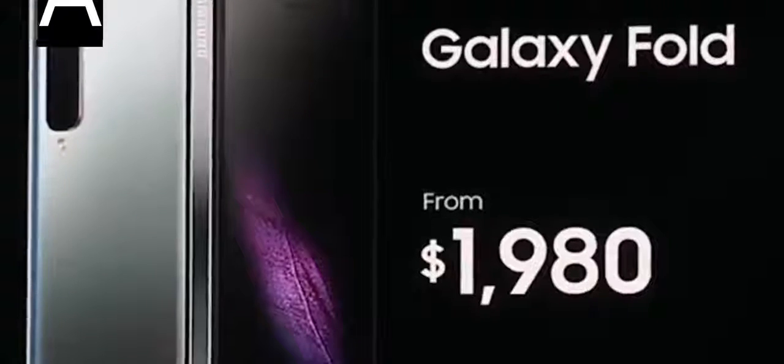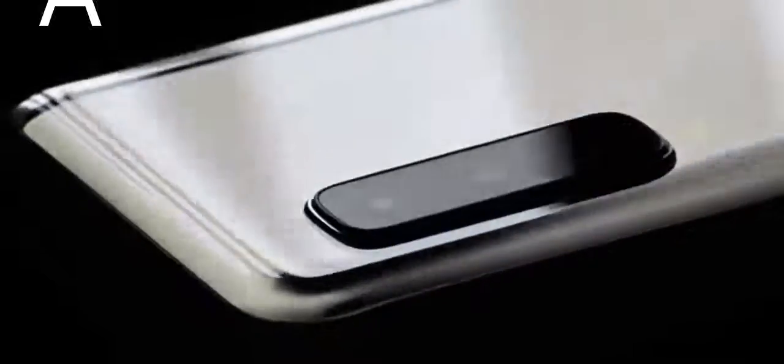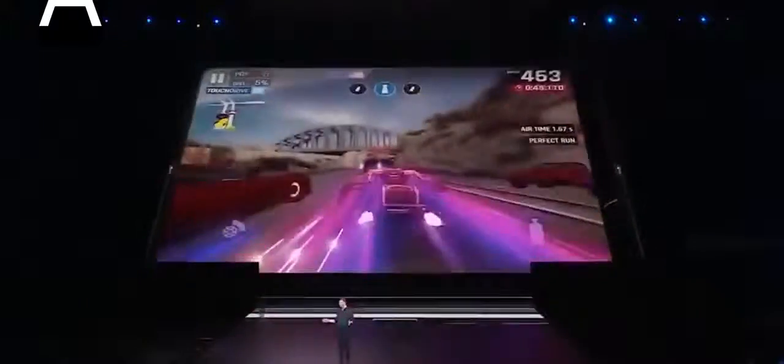And what about that price? At nearly $2,000, it may be the most expensive smartphone ever that doesn't contain diamonds. This is for a consumer that really wants the best of all worlds. We talked about this being a luxury device — there is a segment of consumers that really want luxury technology that is unique and they can personalize to fit their life.